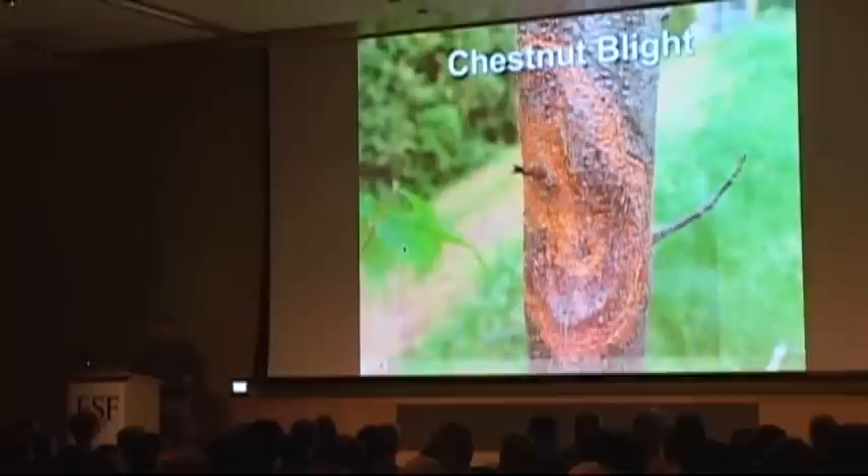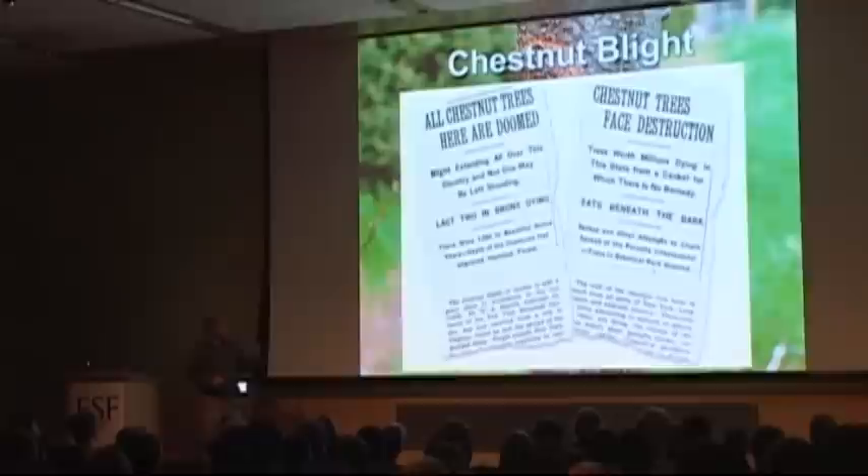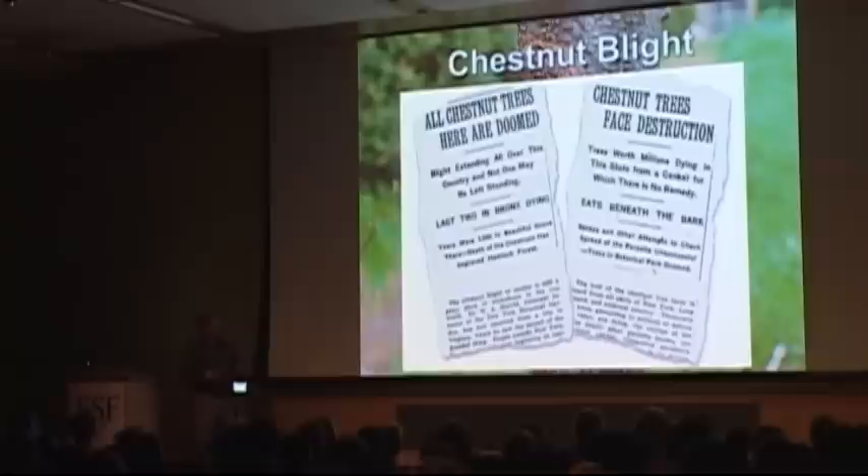I think this is the first time anybody did time-lapse photography on a canker. So we have a canker that kills everything above the tree — but anything below the canker will still survive. When this first struck the United States, people started panicking. Here are some of the headlines when it first showed up in New York: 'All chestnut trees here are doomed,' 'Blight extending all over this country,' 'Not one may be left standing,' 'Chestnut trees face destruction,' 'Trees worth millions dying in New York State, and cankers for which there is no remedy.' They really predicted what was going to happen.